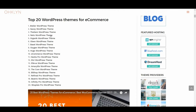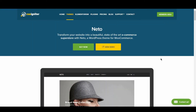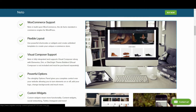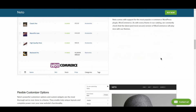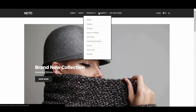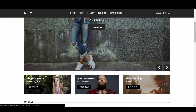Up next, we have Neto with a 9 out of 10. Neto is a modern and minimal eCommerce WordPress theme that features a number of homepage layouts that suit most preferences. This theme makes great use of white space, combines sans serif typefaces, and incorporates niche-specific widgets into its design to create an easy-to-use and engaging experience. Scoring well across the board, this theme is somewhat of an all-rounder and would be well suited to all types of online stores.